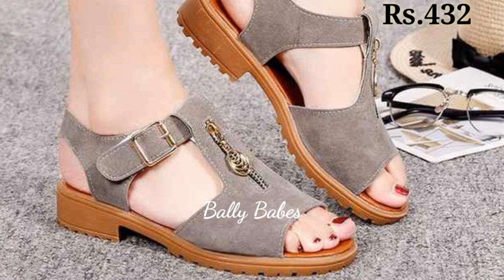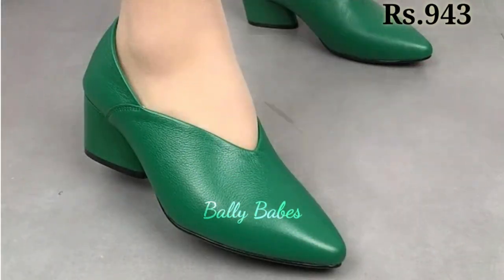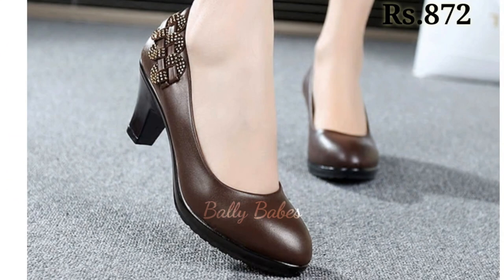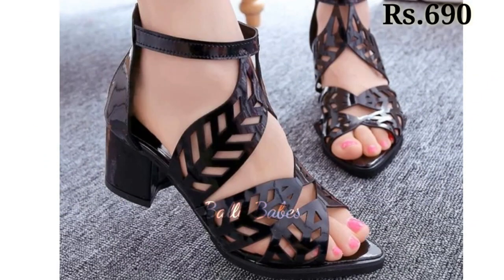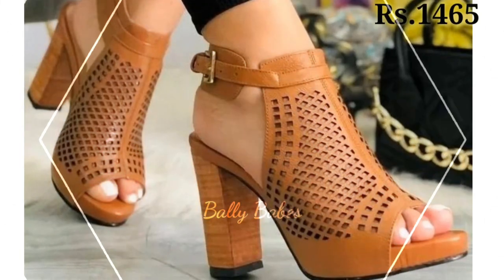So friends, as you know footwear is an essential part of our wardrobe and choosing the right footwear can make or break your entire outfit. So in this video we will be exploring the various types of ladies footwears including heels, sandals, pumps, slip-ons and comfortable options, and how to style them to elevate your overall look.